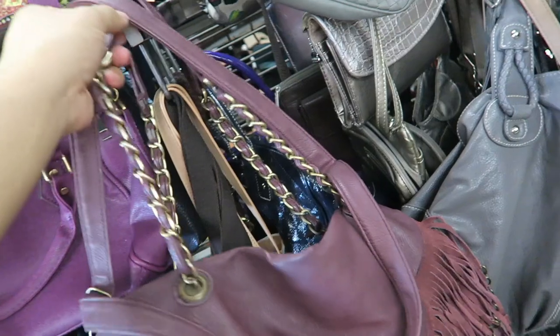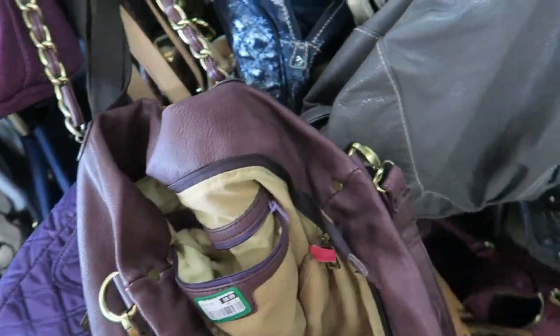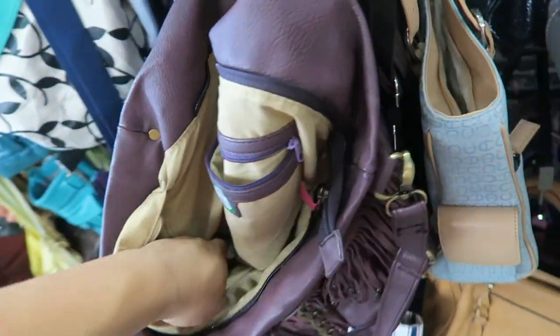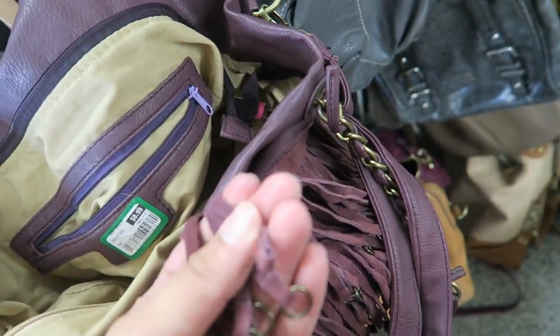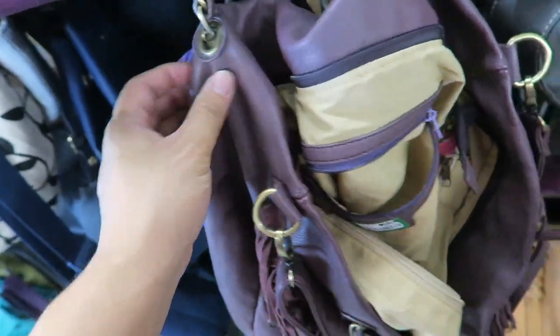Oh, fringe! Tassels! What is this? There's nothing on here but it's so fun. I'm looking for a tag. I just like this fringe — it's so exciting and fun. Let's see if it's real leather. I can't even tell.